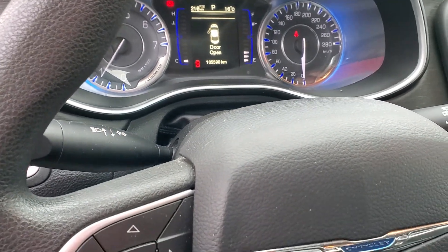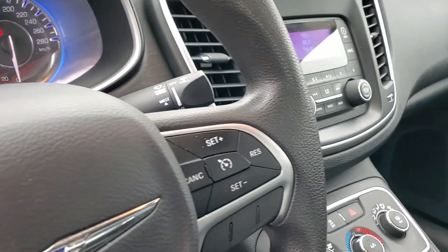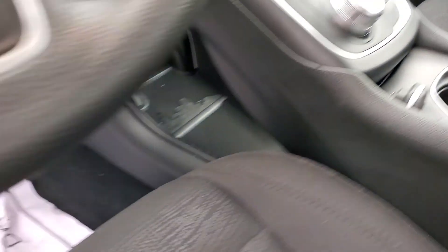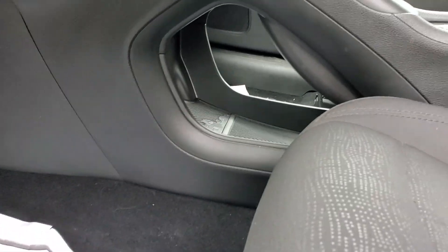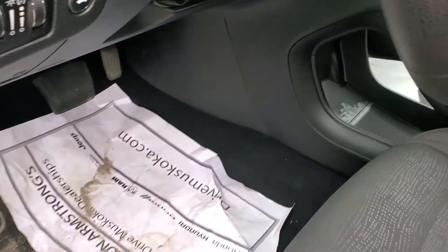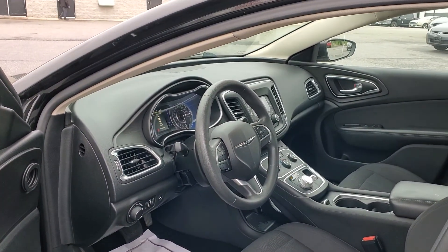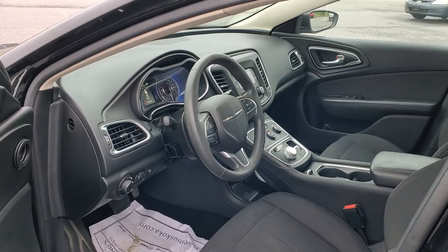105,590 kilometers there. There's a storage space down there as well. All in all, really nice vehicle — let me know what you think.